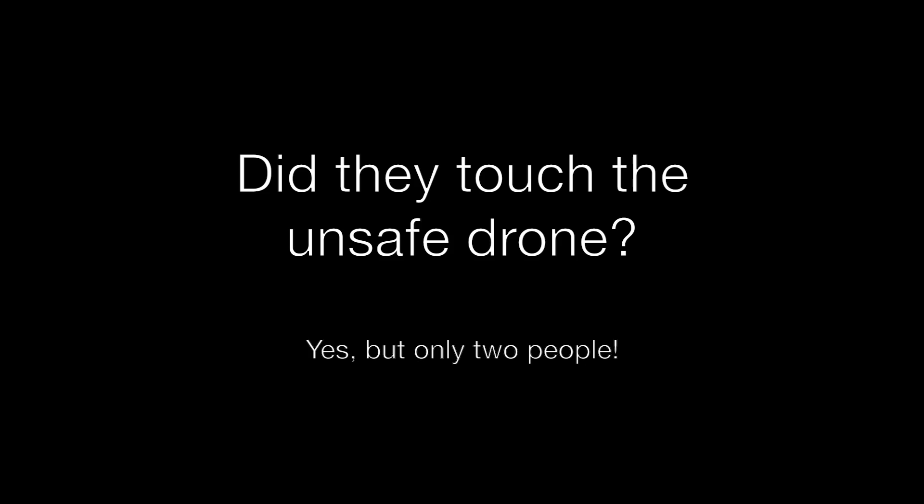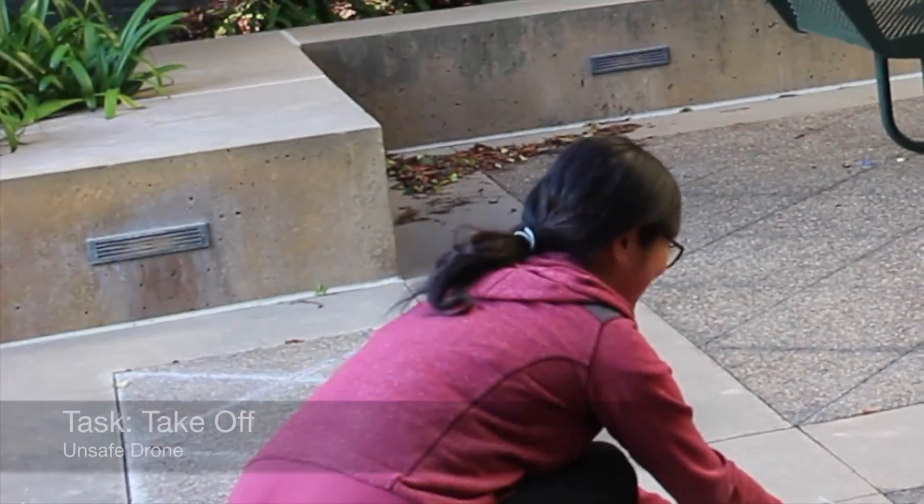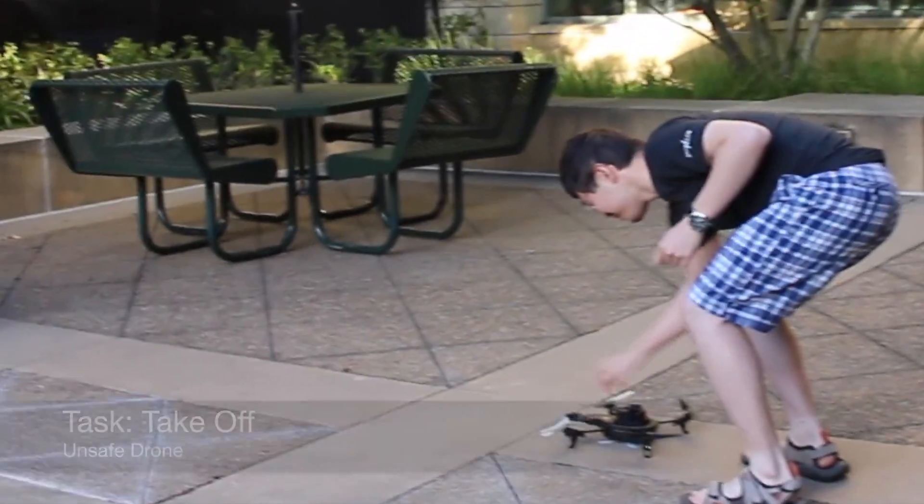17% of participants in the control condition also used touch. We asked them why they touched the drone. One participant said: "In the beginning I tried to pick it up because I just wasn't entirely sure what the task was asking for." Another said: "That's in case if I start spinning it, it knows to keep going."